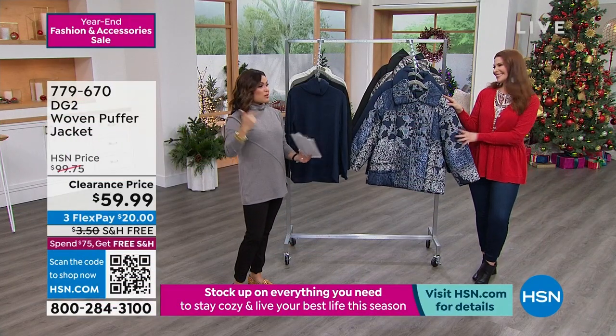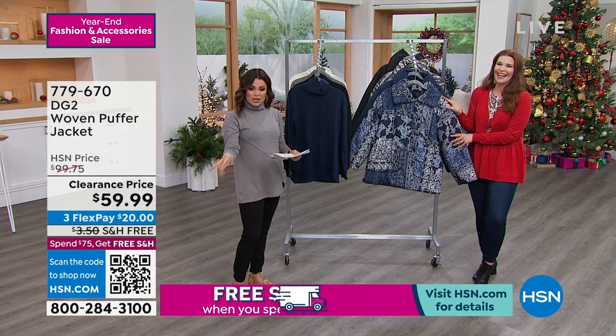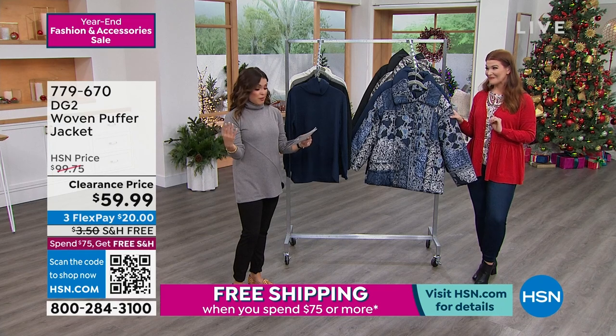The most elegant puffer I've ever seen, and when you put it on, the most flattering. This is such a look at this price — wow, $59.99, so it's a $40 markdown.